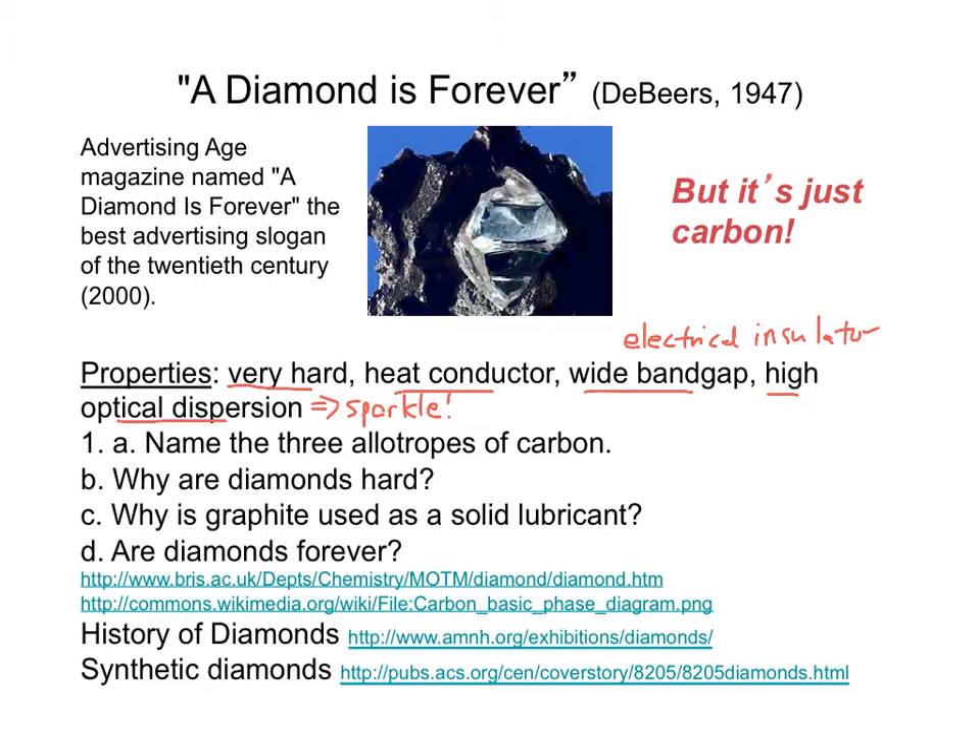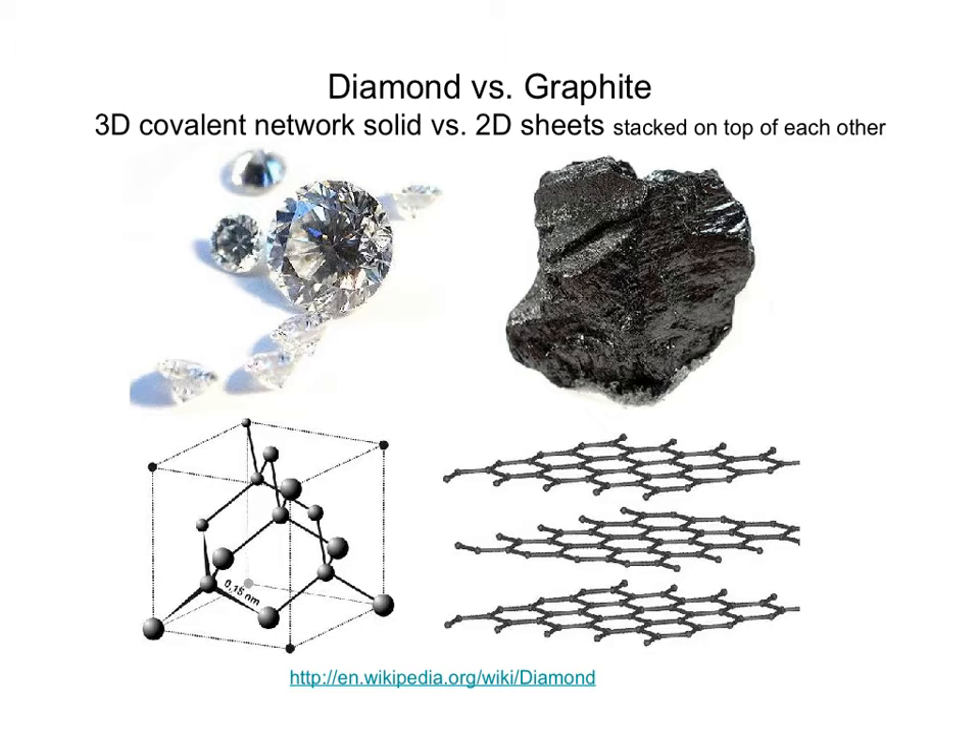Stop the video and answer these questions. The answer is: diamond is hard because the carbons are arranged in a three-dimensional covalent network. The localized electrons hold the carbons rigidly in place.